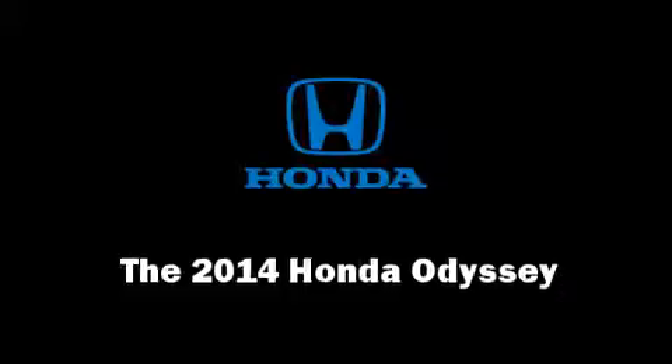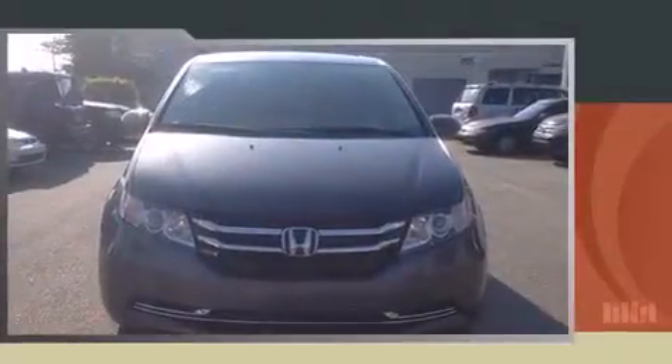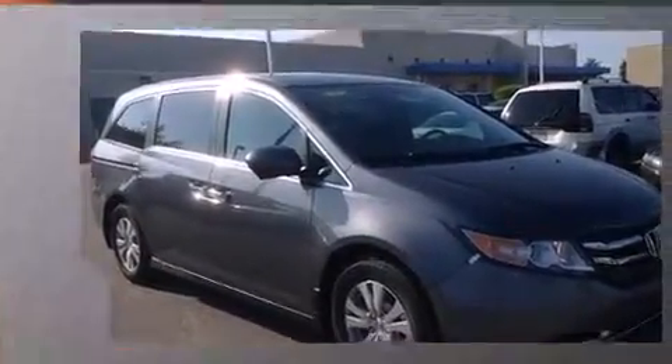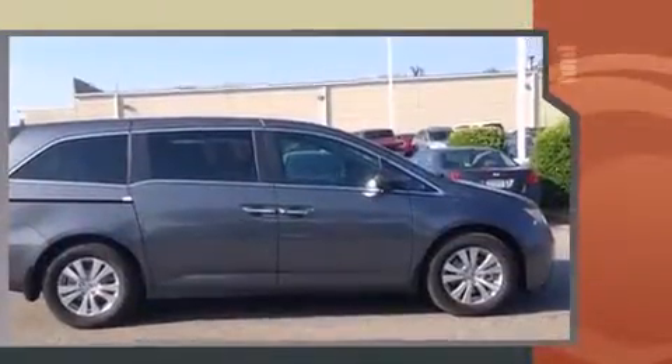Come test drive this 2014 Honda Odyssey. A 3.5-liter V6 engine pairs with a sophisticated six-speed automatic transmission, providing a spirited yet composed ride and drive.